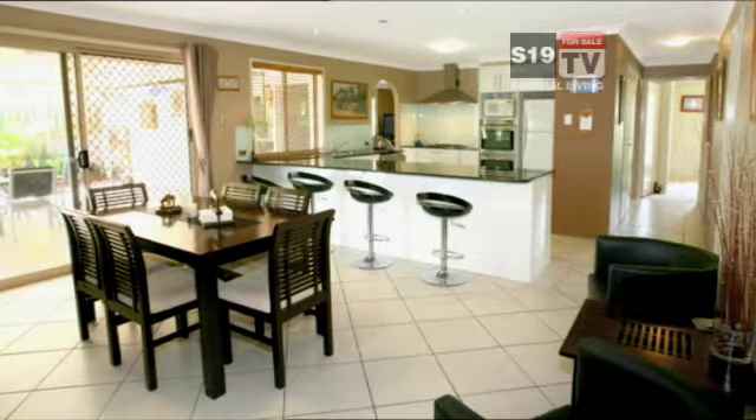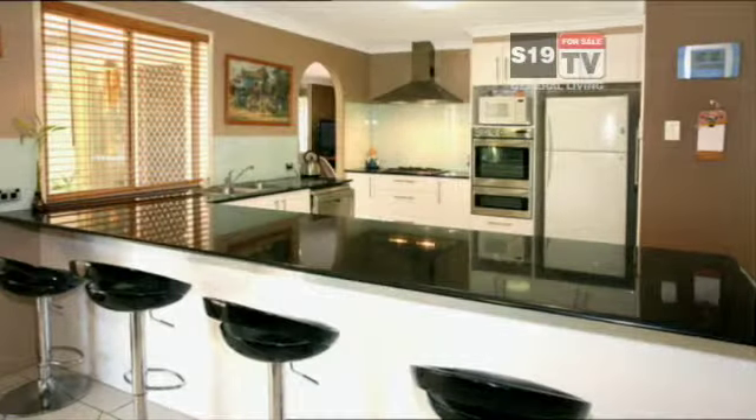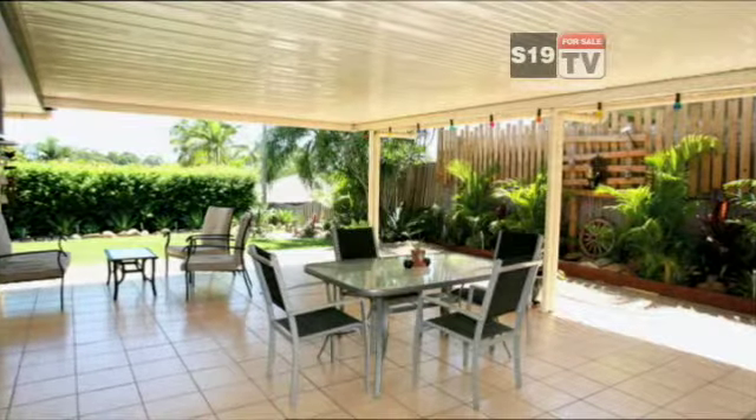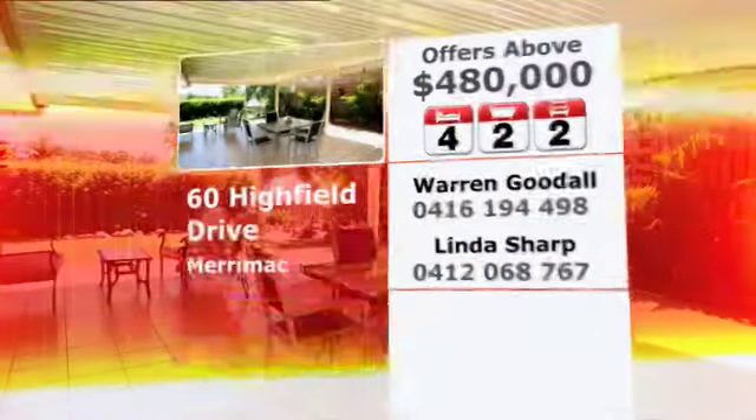this house boasts two separate living areas. A brand new kitchen with stone benchtops and a huge outdoor entertaining area. There's nothing left to do except move in and enjoy.